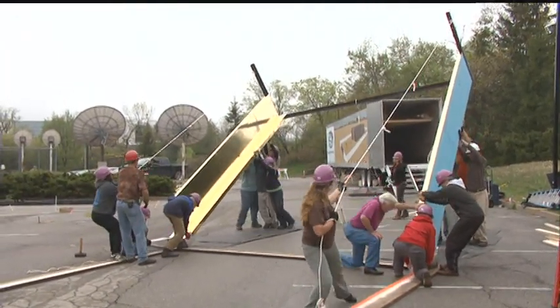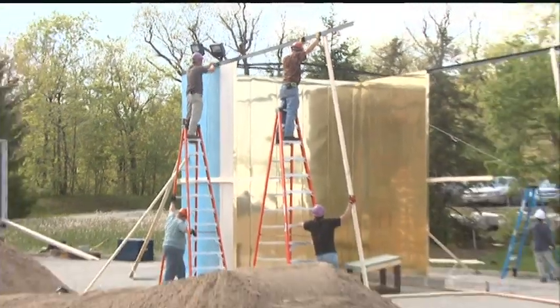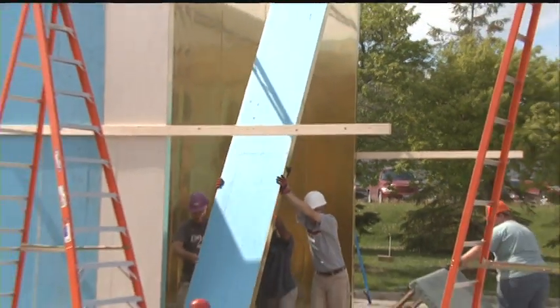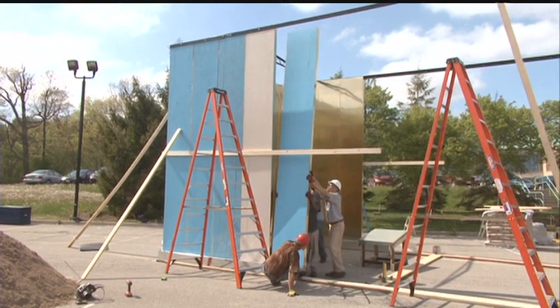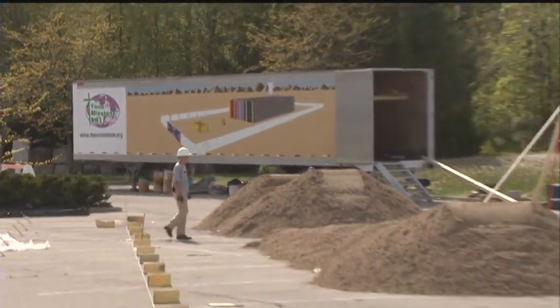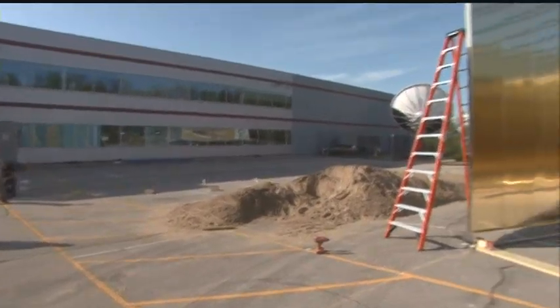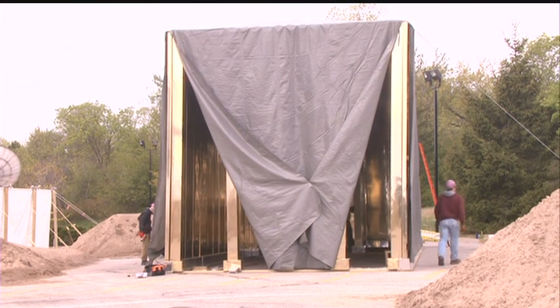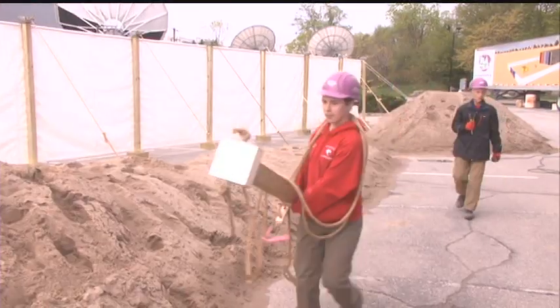The various walls that they're erecting there, the wall of the Holy of Holies part of the tabernacle — it's all to the exact biblical proportions. Maybe not the pure gold from the Bible, but it looks like it. The whole structure is a replica of the Old Testament tabernacle to the same dimensions that God instructed Moses in the Bible.